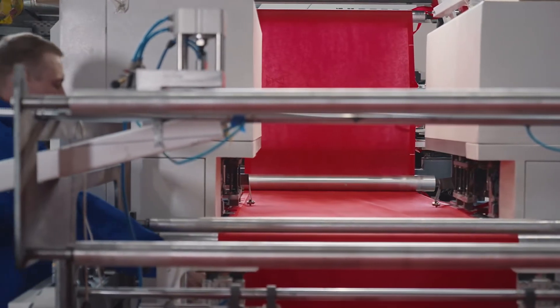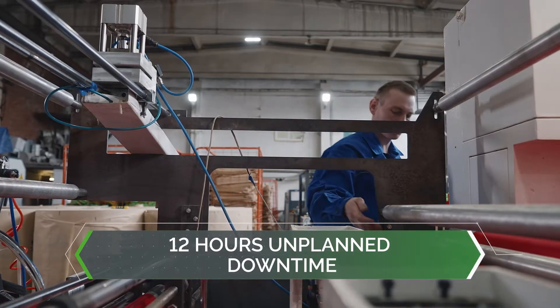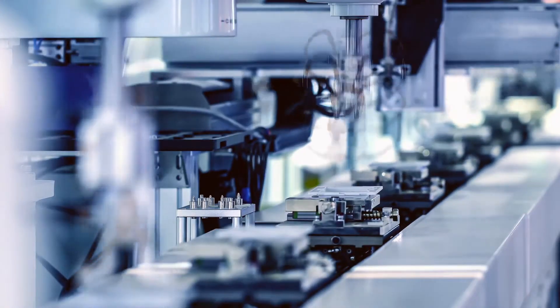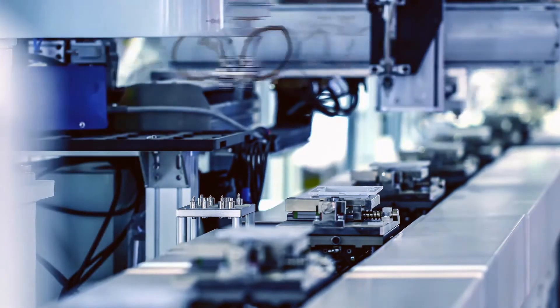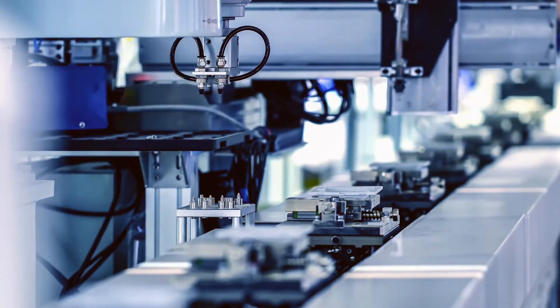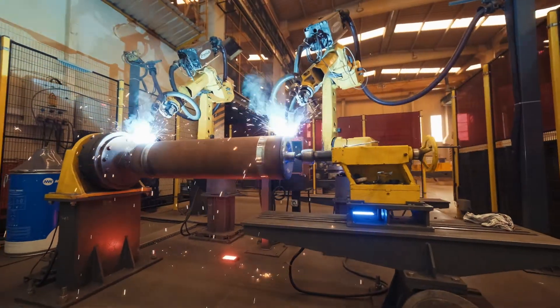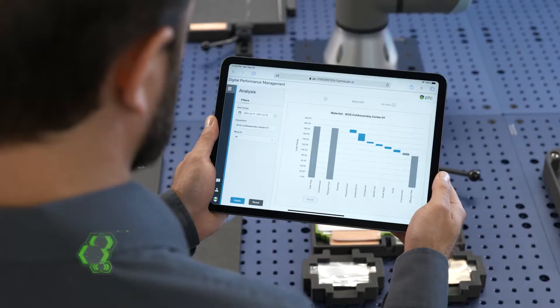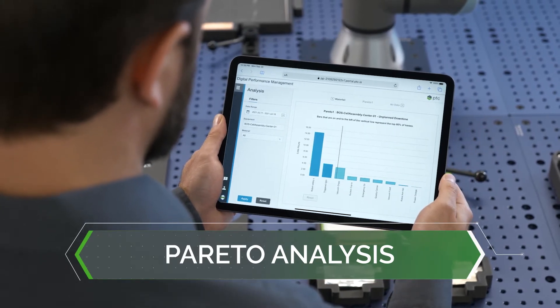For example, if unplanned downtime was the largest loss category with 12 hours in the past week, what was the largest contributor? Was it electrical, mechanical, or hydraulic failure? Machine collaboration, motors, conveyors, or something else? By automating the collection of information and normalizing it all on the universal and objective measure of time, Pareto analysis guides users to those root causes that matter most.